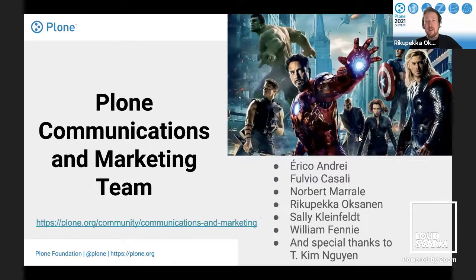Usually when I'm at Plone Conference, I've been representing the University of Jyväskylä, Finland — that's my day job. But today I wear my cape and hood and talk about my nightly job as a team member of the Plone communications and marketing team. Thanks to all the team members who have contributed to this work and this presentation.